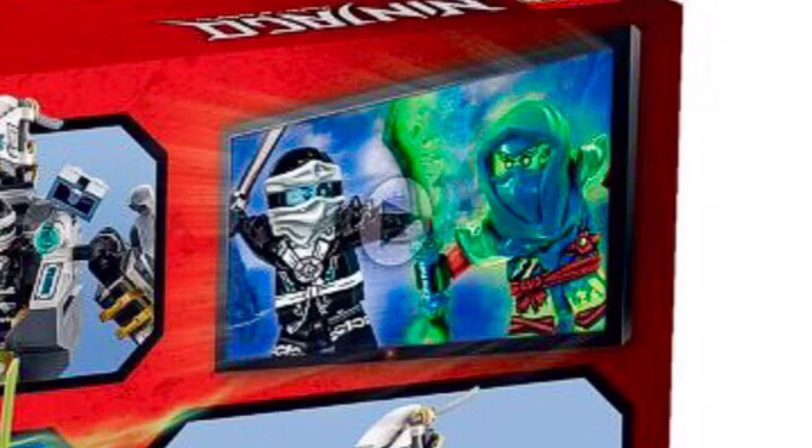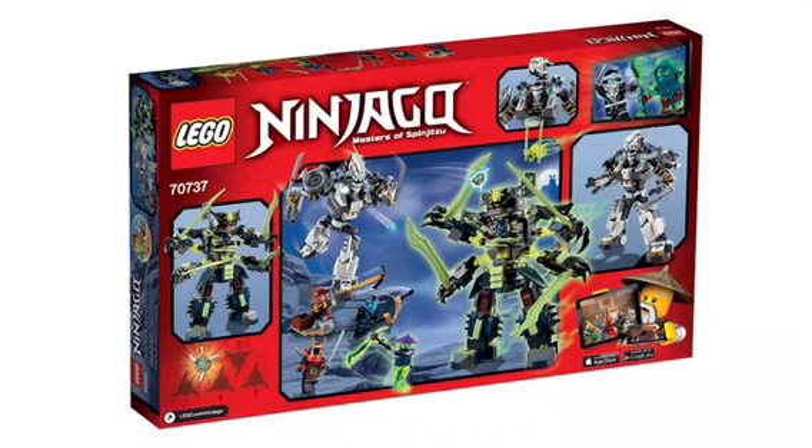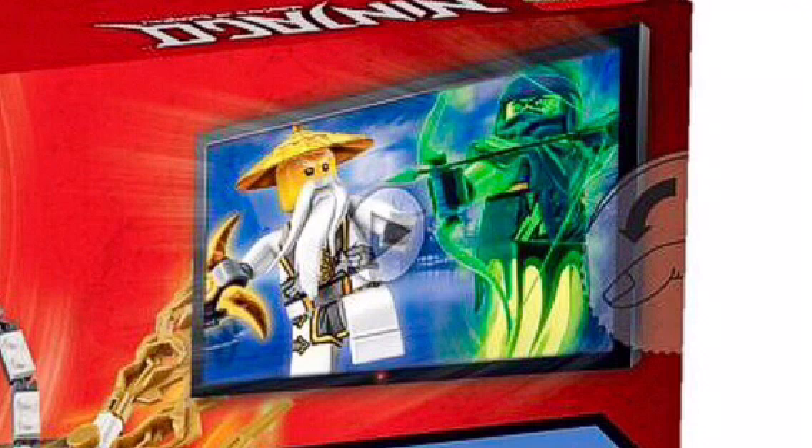So there's Zane and then there is one of the ghosts — I've not really memorized their names yet. Here's the back of the Master Wu Dragon set. You can see Sensei Wu in his new outfit in the animated form, and then you can see one of the ghosts there again with the ghost tail and all that stuff.